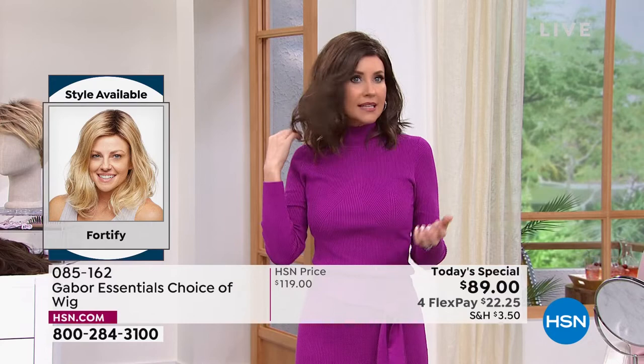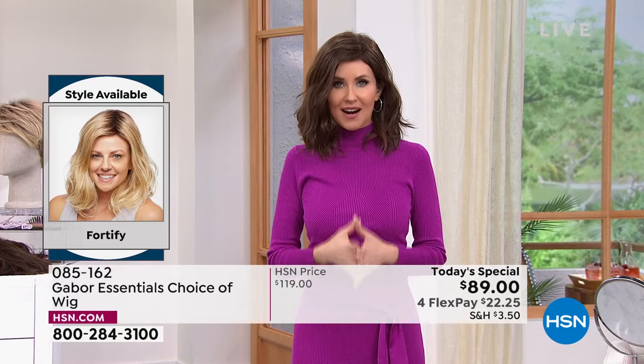You never have to worry about getting volume in the crown. Look at how it's flowy and floaty — it looks like your hair, your best version of your hair. Today, try your dream hair.